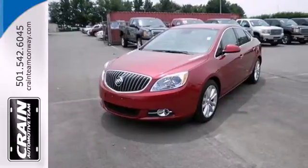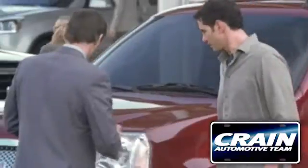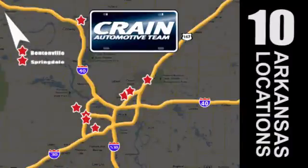Enjoy affordable opulence in this 2013 Buick Verano today. Visit us anytime at Craneteam.com. Craneteam's got them.